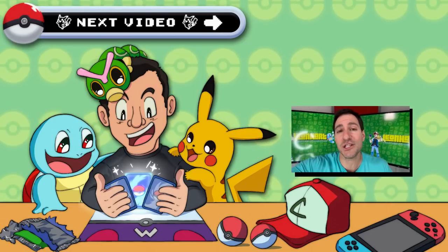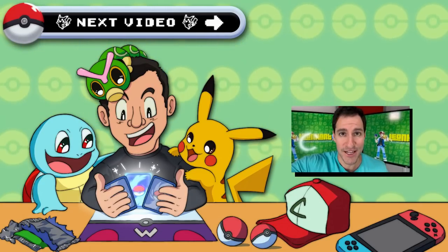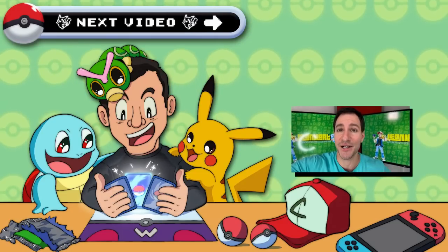Thanks so much for watching. Please click on the video right now if you want to check out some Pokemon card Black Friday deals. Stay awesome, stay positive, and I'll see y'all next time.